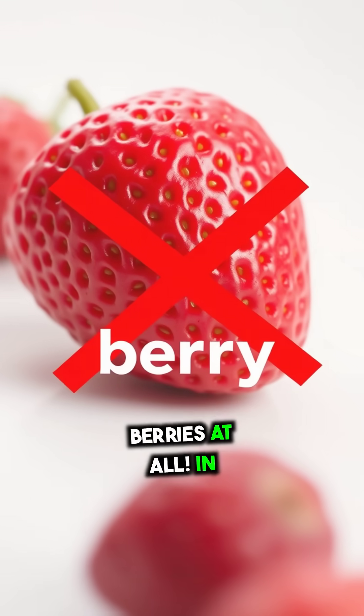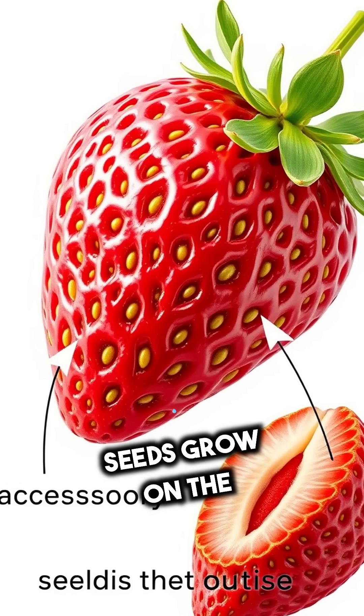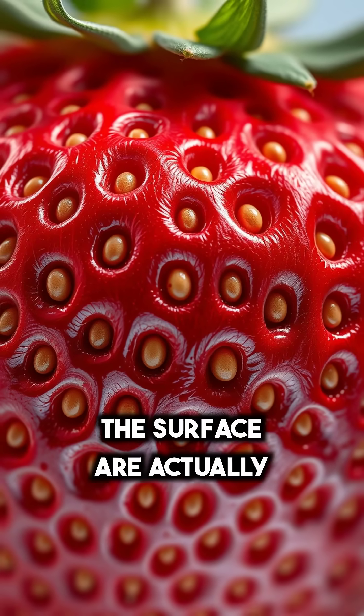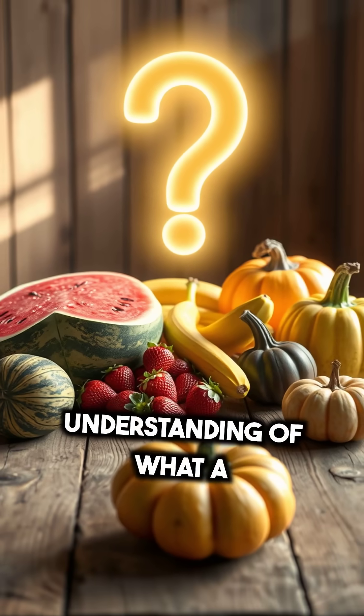Meanwhile, strawberries are not berries at all. In fact, botanically speaking, they're considered accessory fruits because their seeds grow on the outside, not inside. The small seeds you see on the surface are actually individual fruits, each containing a seed. This flips our usual understanding of what a berry really is.